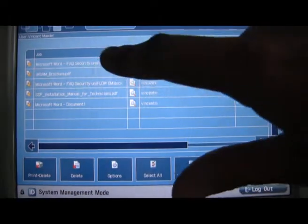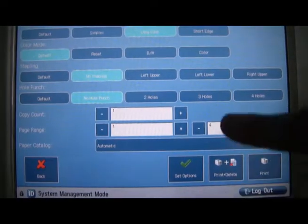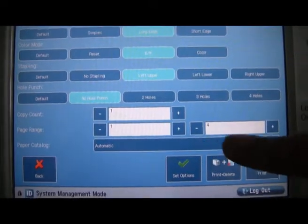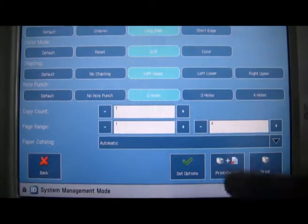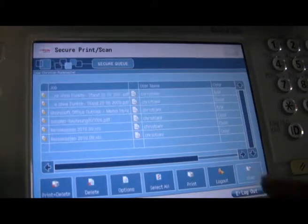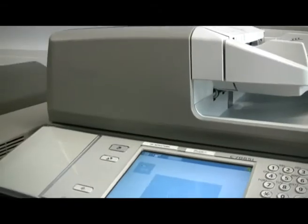Once authenticated, the user can view and select their jobs directly on the MFD screen and change the finishing options such as double-sided printing, staple and colour before it is printed — preserving security, lowering printing costs and benefiting from the rich finishing features of an MFD.